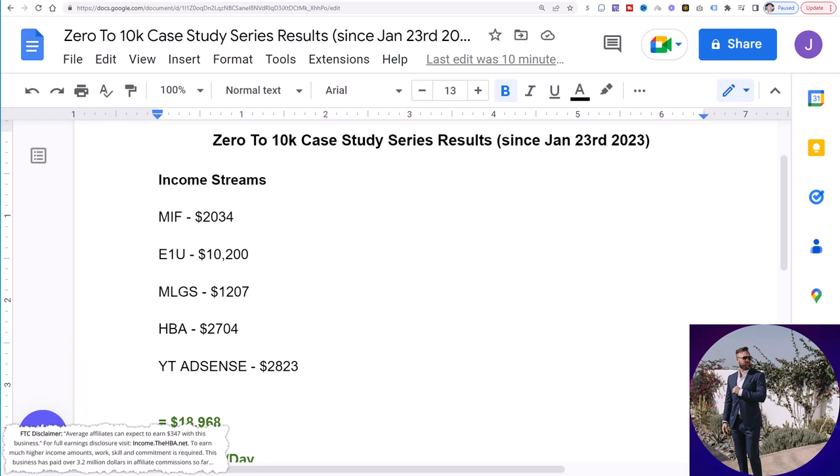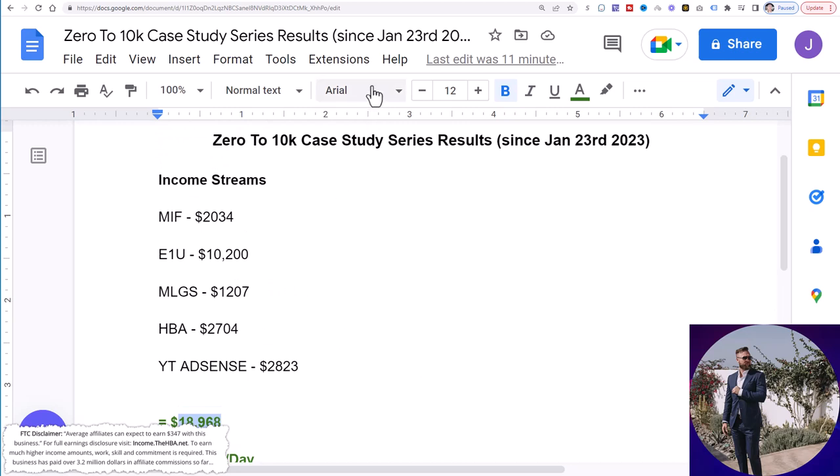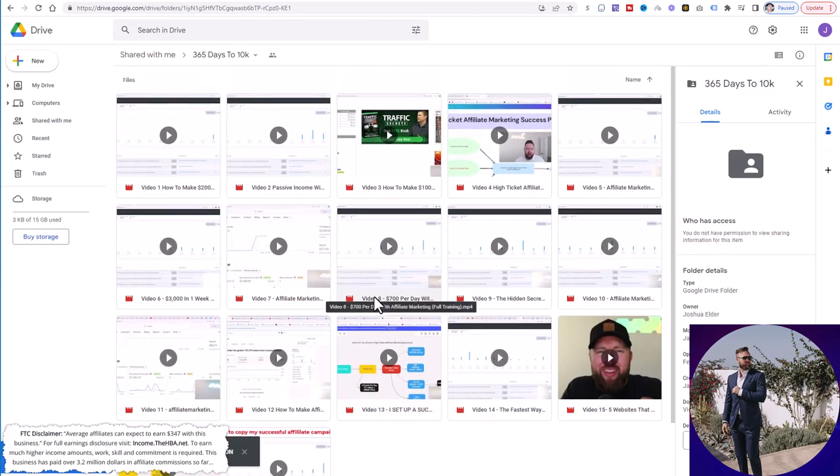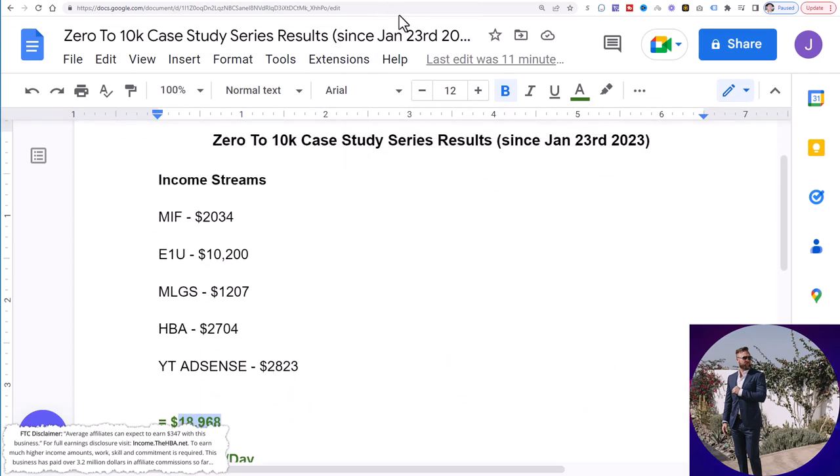Since January 23rd, I started this brand new campaign that's now produced nearly $19,000, which is roughly $790 per day in the past 24 days. And what I want to do is allow you to duplicate this whole entire process. Essentially, we're using YouTube and my YouTube videos to promote different affiliate products in the description of my videos. I'm going to allow you to actually download these same videos from a Google Drive and upload them to your own unique channel, so you too can start generating results like I am. Let me show you some of the results, not just on this Google doc here, but actually live in each of these income streams and accounts.